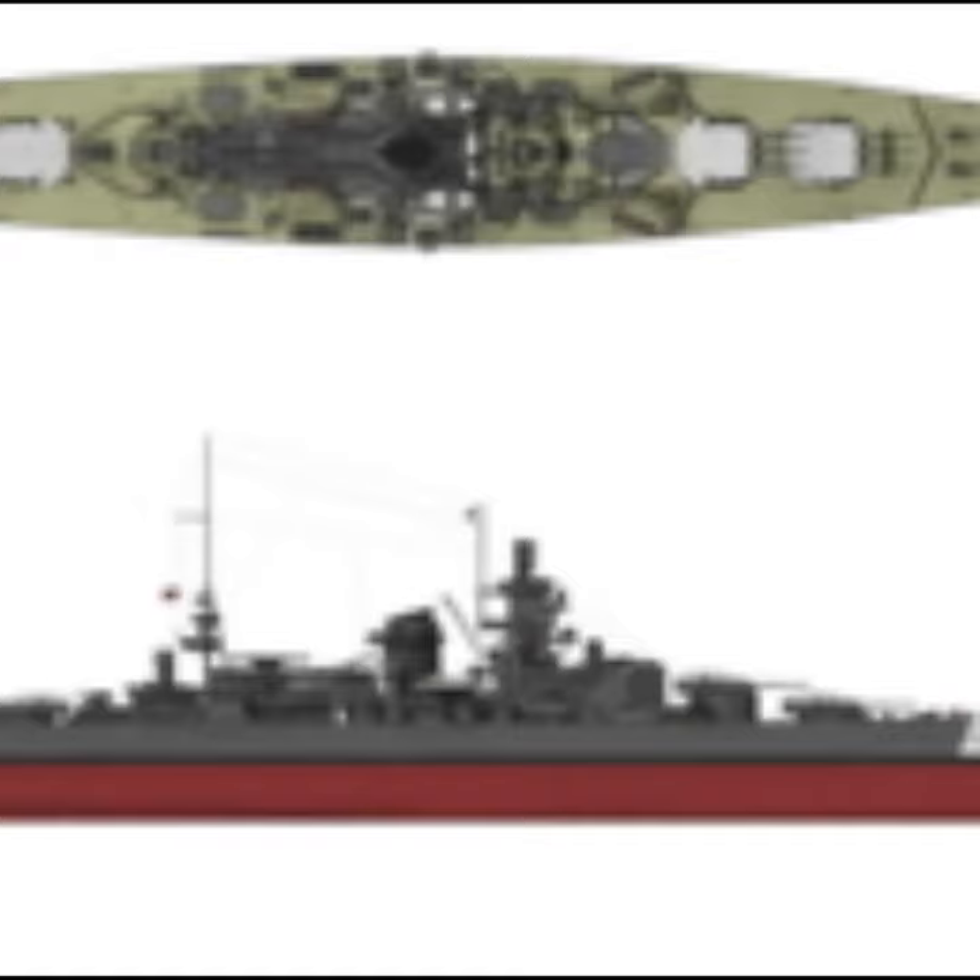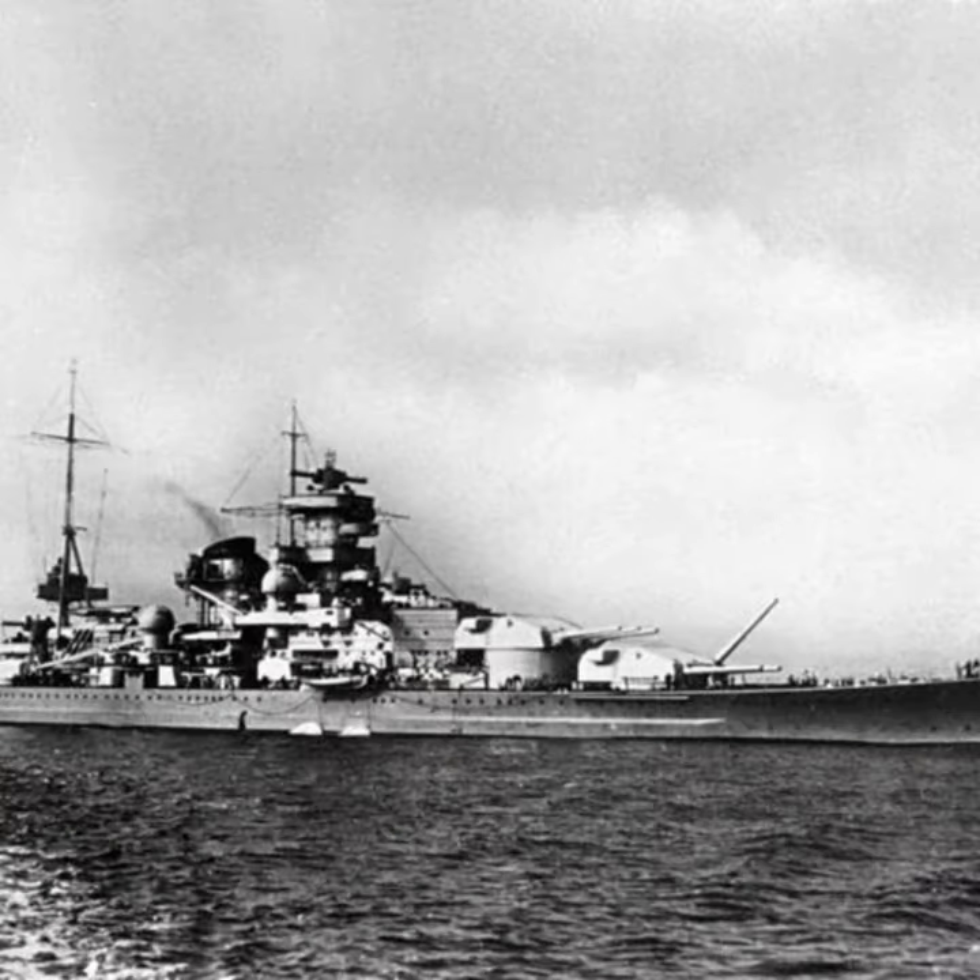The ship would ultimately be sunk in December 1943 at the Battle of North Cape by HMS Duke of York and her escorts. The ship's main armament were 9 11-inch guns, its belt armor was 350mm thick, its top speed was 31 knots, and the ship had a displacement of 38,000 tons when fully loaded.